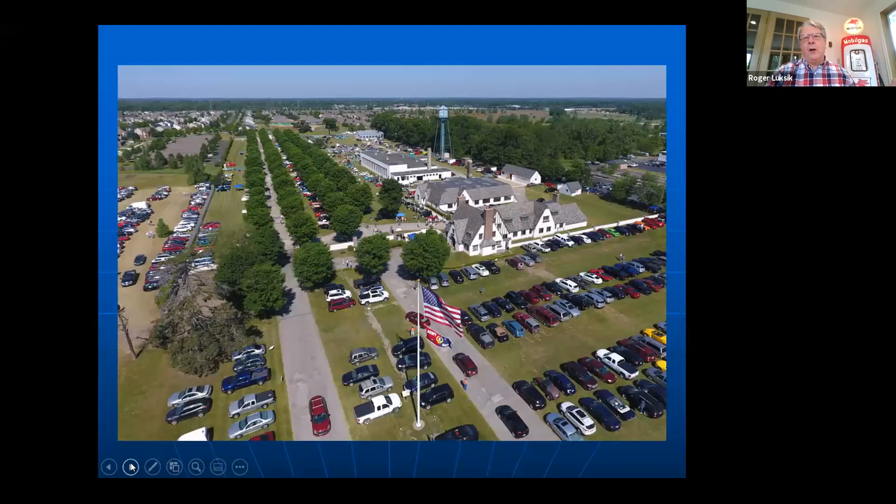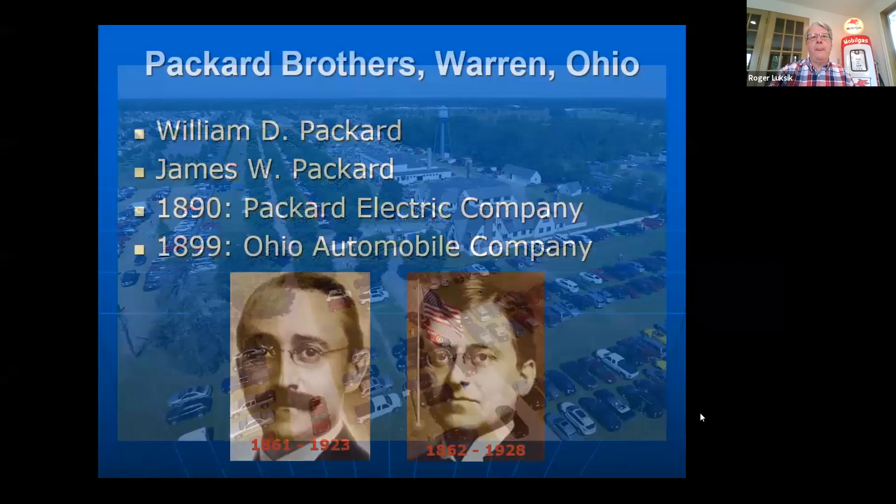Let me start off by showing you what the Packard Proving Grounds looks like today. We've got a large gatehouse up here that was the first building constructed, a repair garage, and during World War II a building was added known as the Tank Test Building, and we'll get into that as we go through the slides.